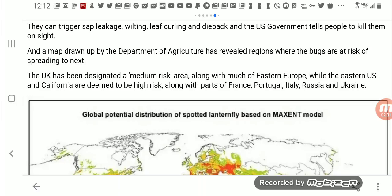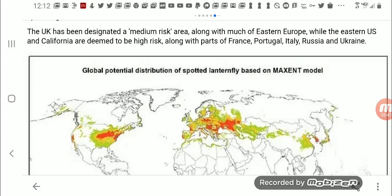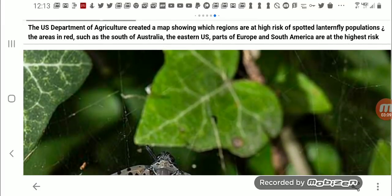A map drawn up by the Department of Agriculture has revealed regions where the bugs are at risk of spreading next. The UK has been designated a medium risk area, along with much of Eastern Europe, while the Eastern US and California are deemed high risk, along with parts of France, Portugal, Italy, Russia, and Ukraine. So the US Department of Agriculture created a map showing which regions are high risk — we saw those maps.